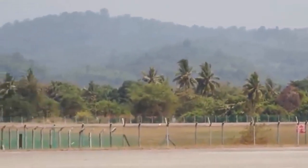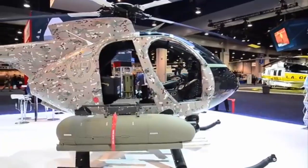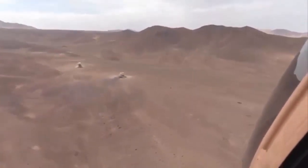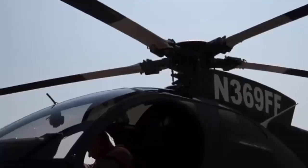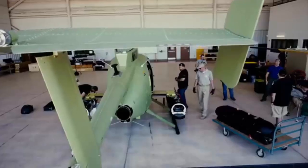MDHI has announced an improved Block II variant of the MD530G Armed Reconnaissance Rotorcraft, developed in partnership with Elkid Systems of Israel. The enhanced version of the Little Bird variant helicopter, the existence of which was revealed by the company on 5 December, features advanced weapons and mission management capabilities.